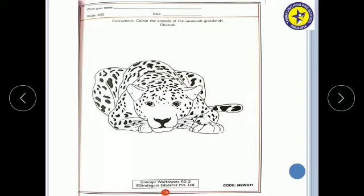What are the instructions? The instructions are: color the animal Cheetah. Here, we have to color this Cheetah nicely with Yellow Ochre color.